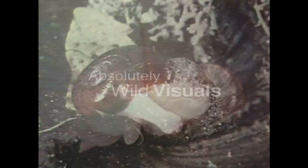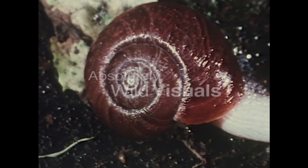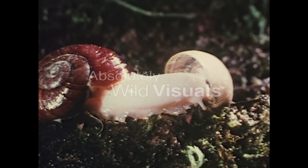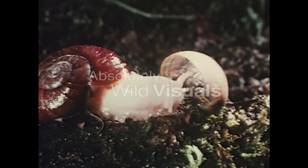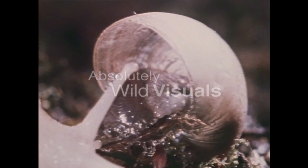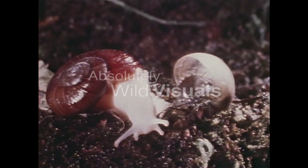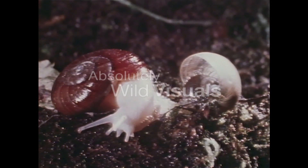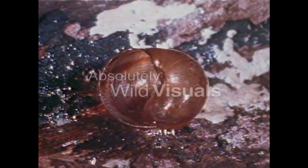Inside the shell, the soft flesh is being ripped apart by the predator's dagger-like teeth. And if you didn't know snails had teeth, I can tell you that even the ordinary garden snail has thousands of them, but they're tiny compared to the fangs this one has. A meal can take all night and all next day. Nothing's left but the empty shell.